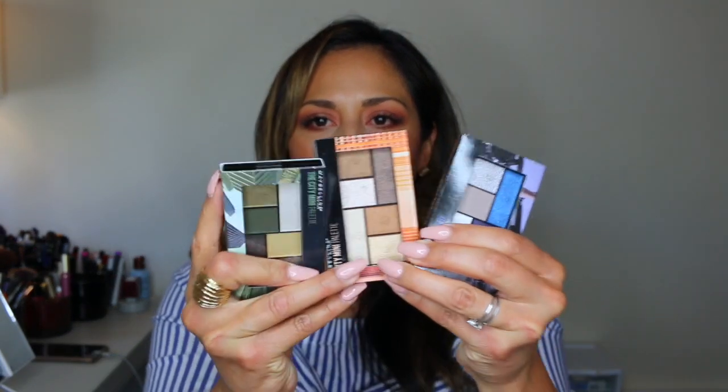The next items I purchased are these Maybelline City Mini palettes. I heard these were really really good. I got the City Mini palette in Urban Jungle, the one in Rooftop Bronzes — I heard this one was really pretty — and then the City Mini palette in Concrete Runway. I hardly ever wear blues but I'm willing to try it; there's a deep purple in here too that's really pretty, so I'm excited about trying these.